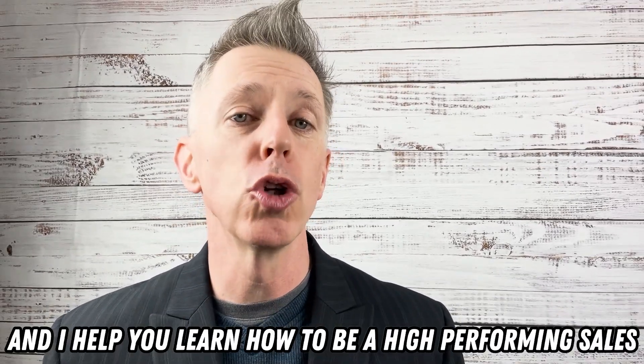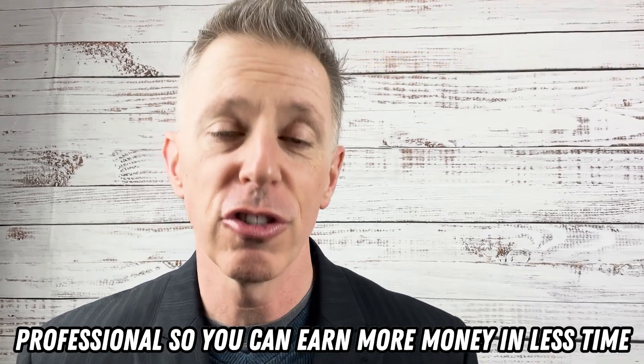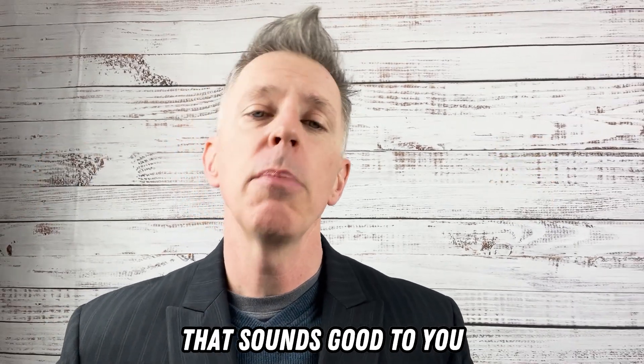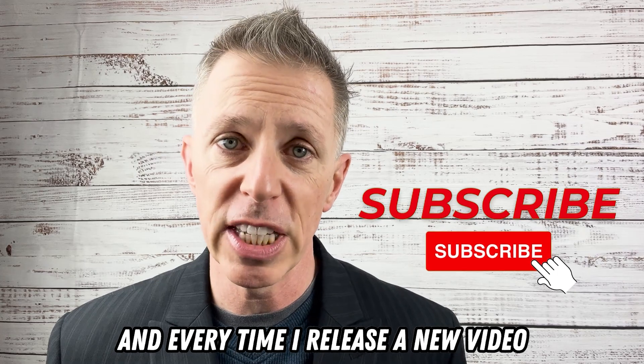Hi, I'm Sean Casemore and I help you learn how to be a high-performing sales professional so that you can earn more money in less time. If that sounds good to you, make sure you click that subscribe button. You'll be notified each and every time I release a new video.